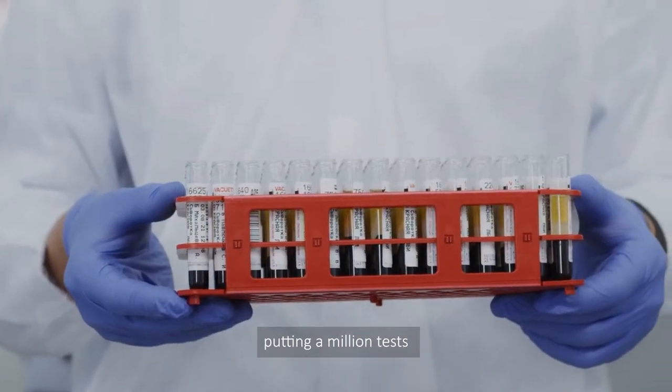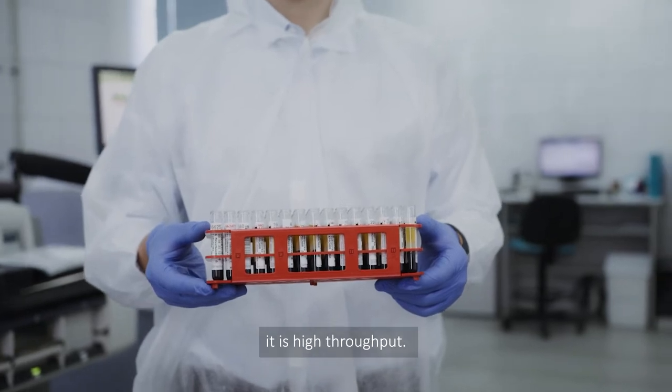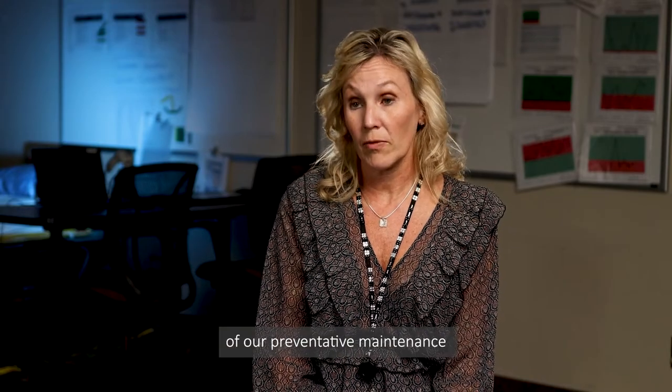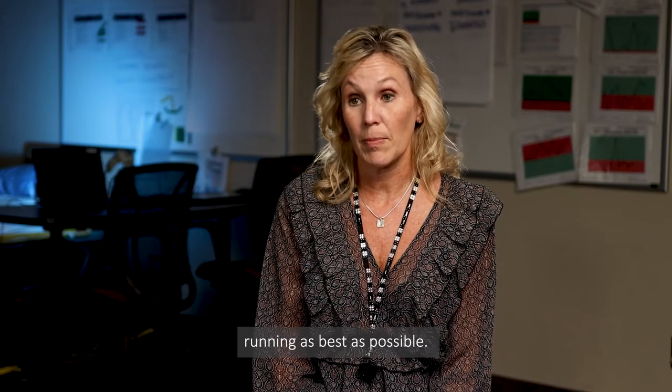You can imagine when you are putting a million tests through an instrument, it is high throughput. Because we do our daily maintenance and we stay on top of our preventative maintenance with our vendors, we keep our instruments running as best as possible.